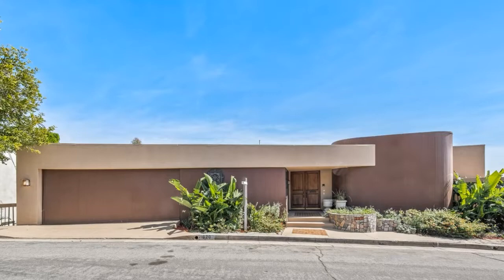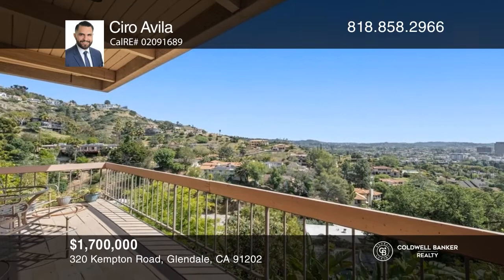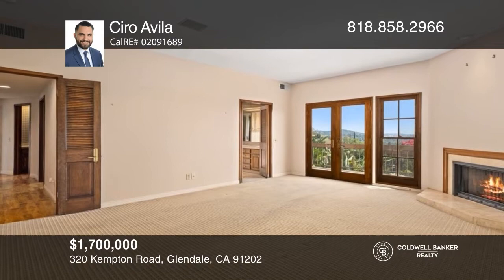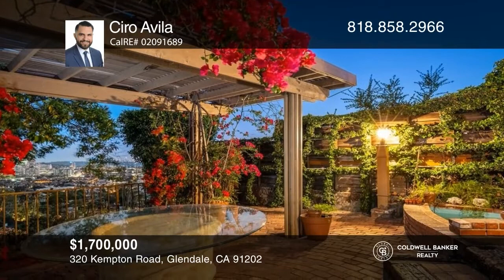Treat yourself to spectacular views in this architectural gem. Double doors welcome you inside this multi-level residence. Cozy up by the fireplace that sits under exposed beam ceilings in the living room, or admire your beautiful surroundings as you host lucky guests in the family room. The home features a bonus room and many outdoor gathering areas to immerse yourself in the tranquility of your hillside home. Your fantastic location puts you close to numerous shopping, dining, and entertainment destinations. Don't wait — schedule a tour with Ciro Avila before it's too late.